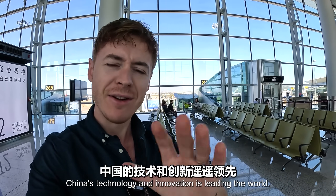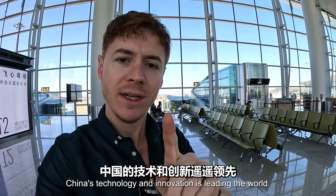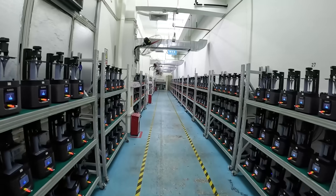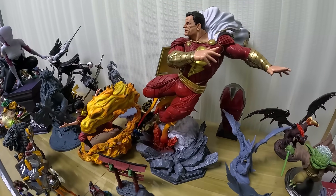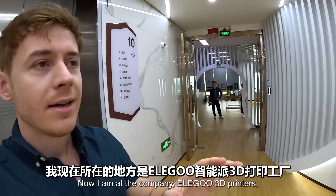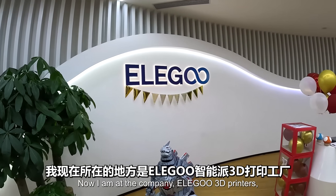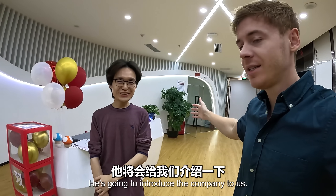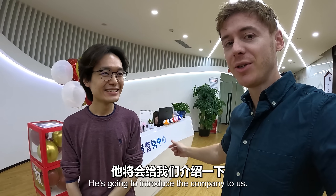China's technology and innovation is leading the world. Now I am at the company Elegoo 3D printers and I'm joined by Ryan here. He's going to introduce the company to us.